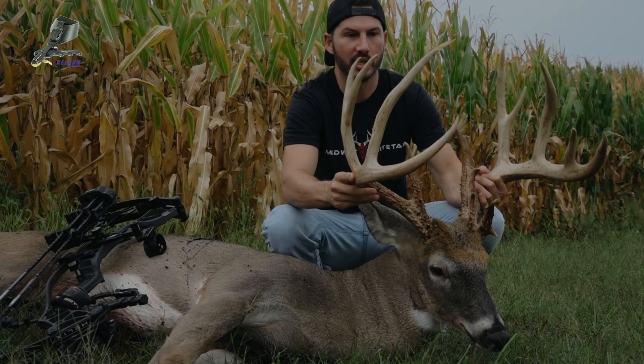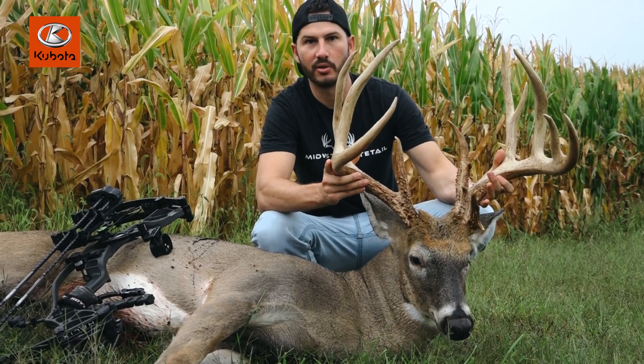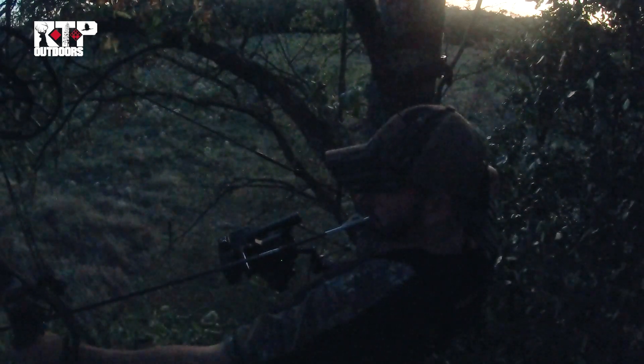It's the next morning. It started raining on us so I had to get out of there as quick as I could. It's still raining now and the weather's not going to let up, so this is the best we're going to get as far as an interview. He came out at last light and I just let him have it — I couldn't be more excited. It's just an awesome deer.